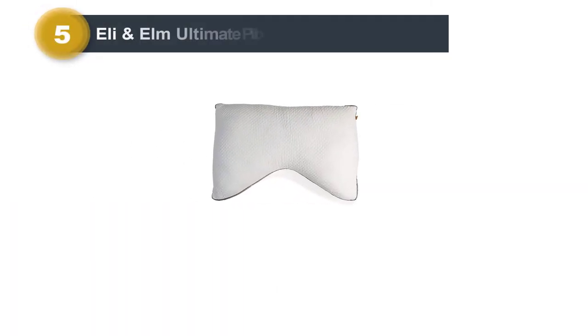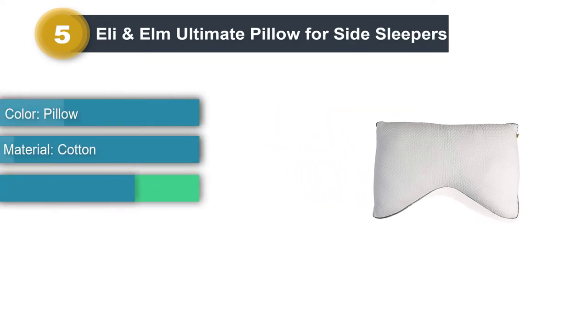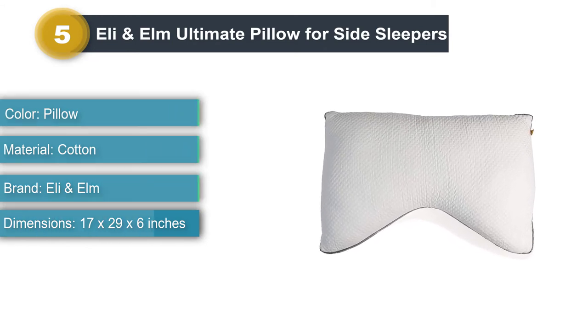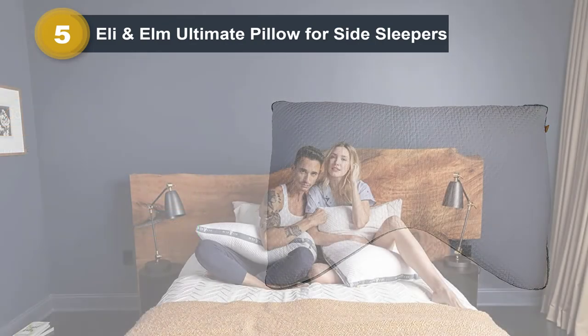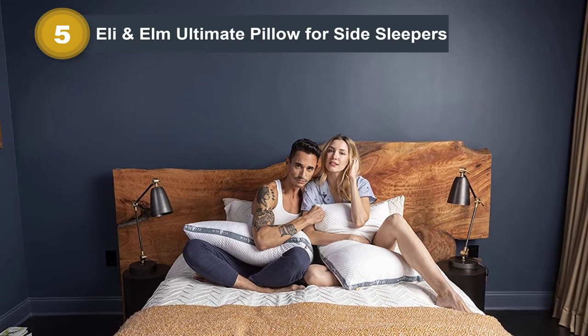Number 5: Eli and Elm Ultimate Pillow for Side Sleepers. Side sleepers benefit from extra support because their ears are pressed against the pillow. The key here is to find a pillow that helps keep the head and neck aligned, says Raj Dasgupta, MD, pulmonary and sleep specialist. A side sleeper will require a thicker pillow than a person sleeping on their back, he says.